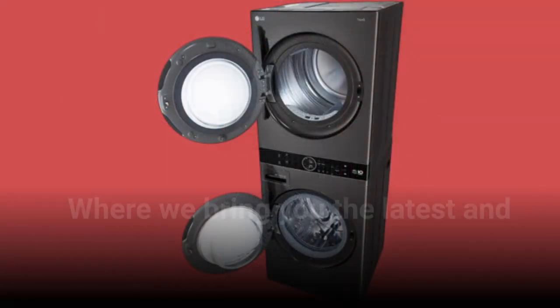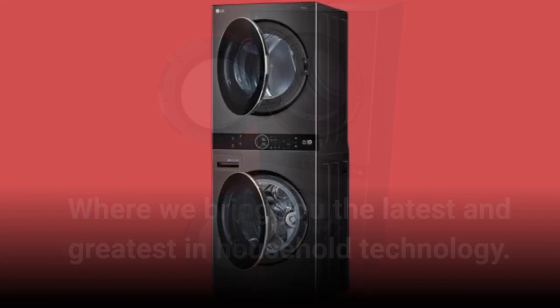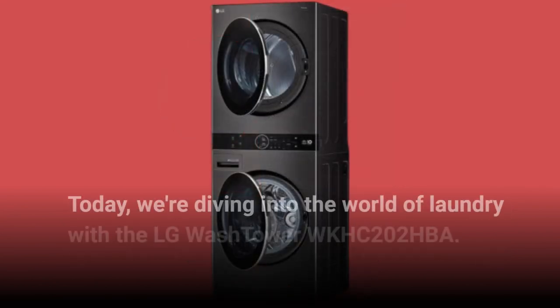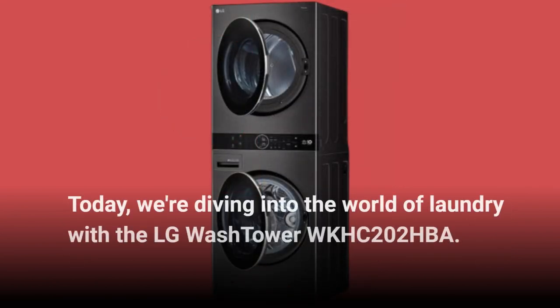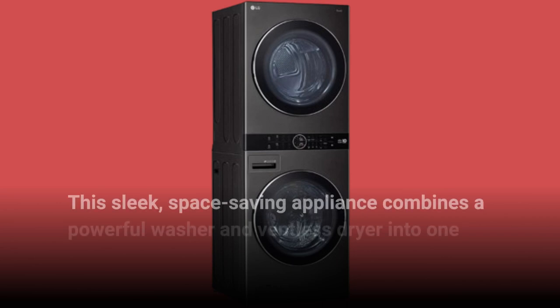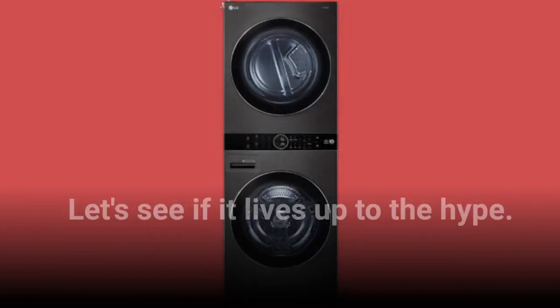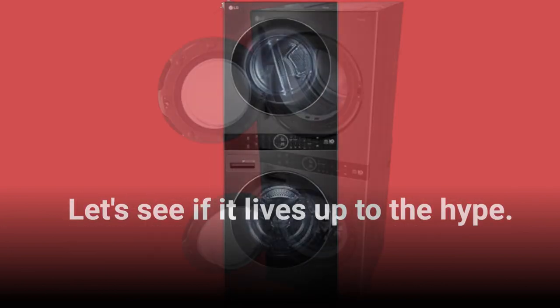Welcome back to Product Critique, where we bring you the latest and greatest in household technology. Today, we're diving into the world of laundry with the LG WASHTOWER WKHC202HBA. This sleek, space-saving appliance combines a powerful washer and ventless dryer into one convenient tower. Let's see if it lives up to the height.